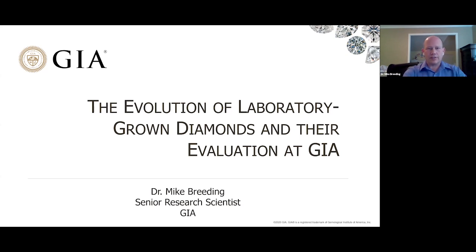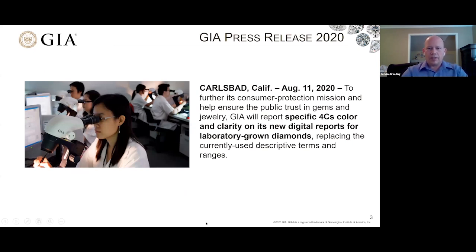We'll also take a closer look at some of the details and components of those reports. We were all very excited a little over a month ago when GIA announced through press release that we were going to modify our laboratory-grown diamond grading reports to give specific descriptions for color and clarity. This is something that hasn't been done for a long time at GIA, and it's quite a good thing because it provides more information and sheds more light to the public on what they're buying.